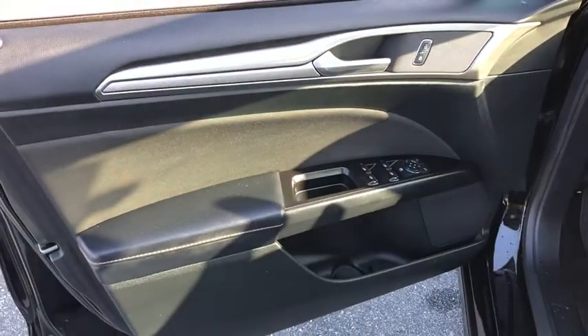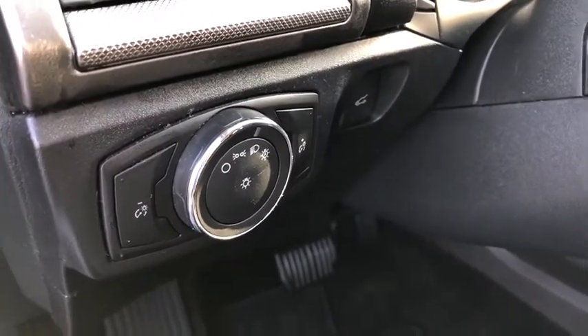Rear window defroster, compass, CD player, security system, electronic stability control, brake assist, remote keyless entry, panic alarm, overhead console.